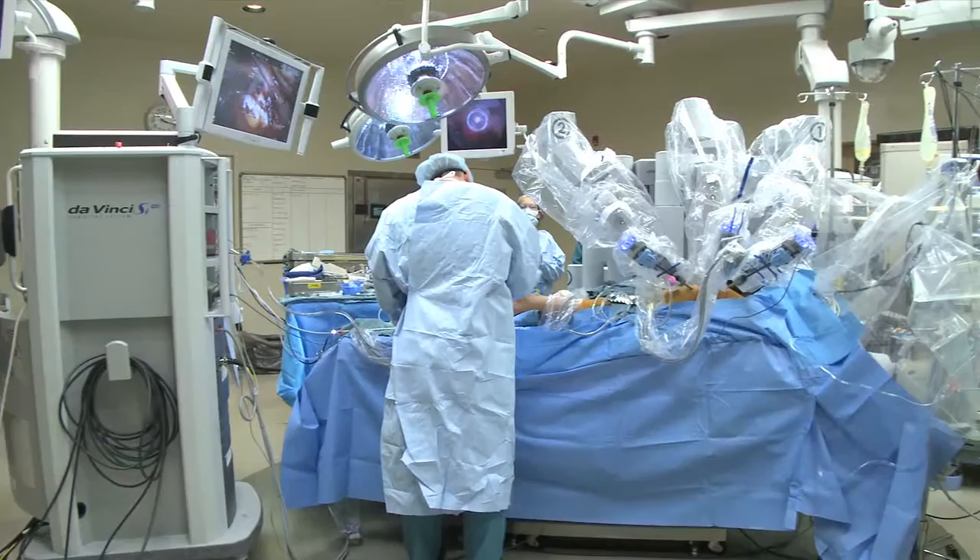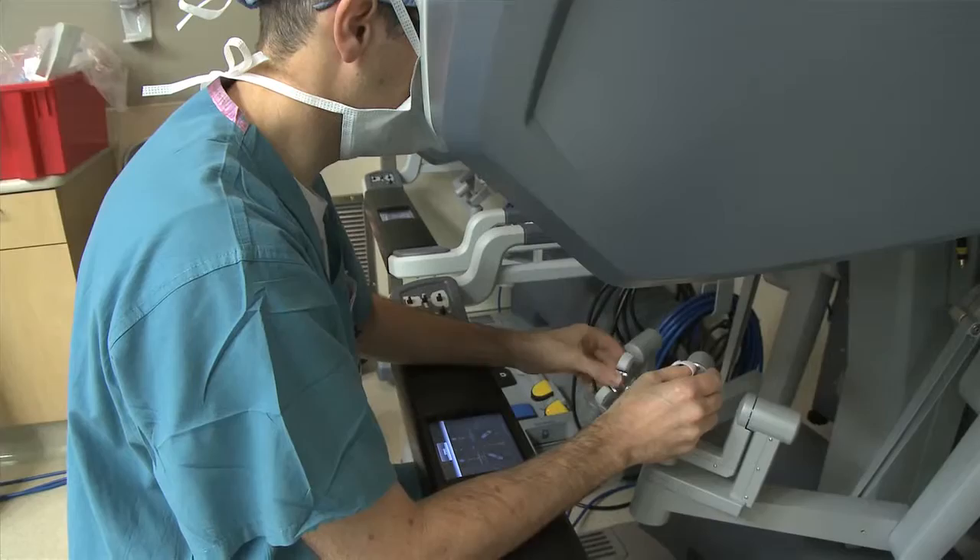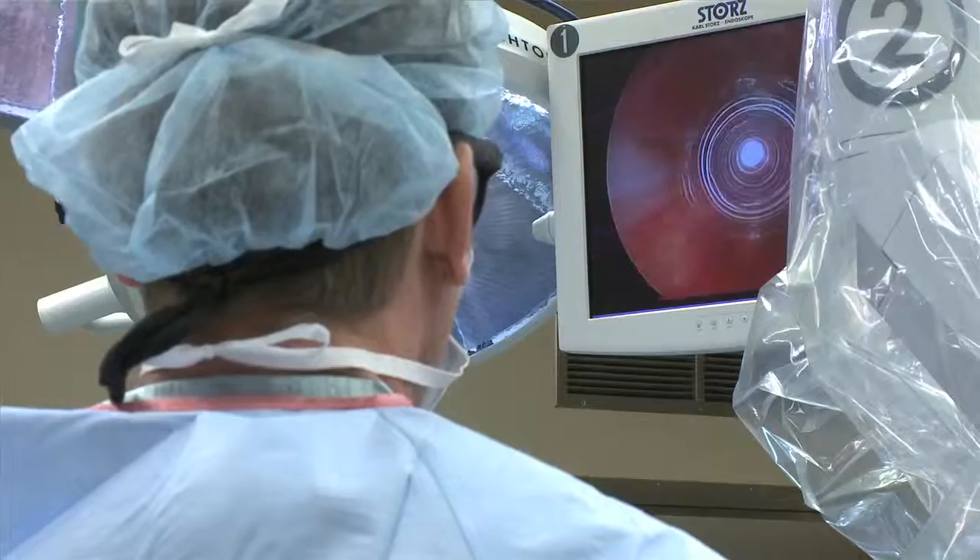At the Swedish Heart and Vascular Institute we try to provide the most advanced care to our patients. Robotic techniques allow us to do operations through very small incisions — usually four or five incisions to access the heart — and we can treat a variety of different conditions.